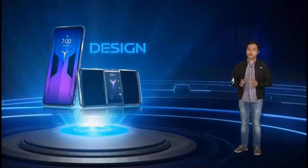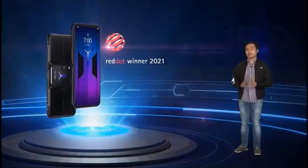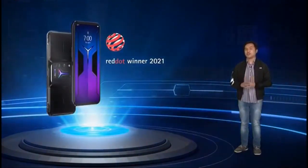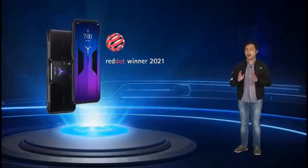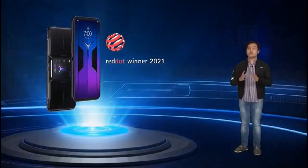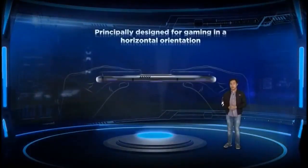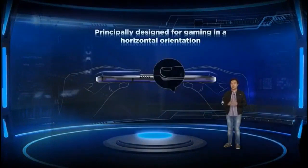The Legion Phone Duel 2 features the same purposely built landscape-focused design that all mobile gamers love. In fact, it got the Red Dot Product Design Award this 2021. In this generation, we made sure that our design does not only serve a purpose but also provides comfort. We introduced curves at the back of the phone which helps provide perfect hand ergonomics and comfort when using the phone horizontally while playing a game.